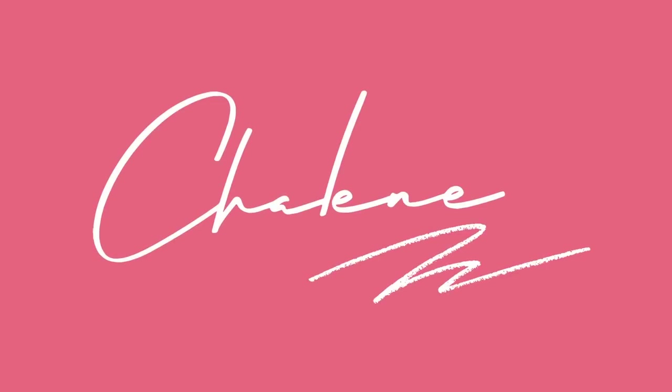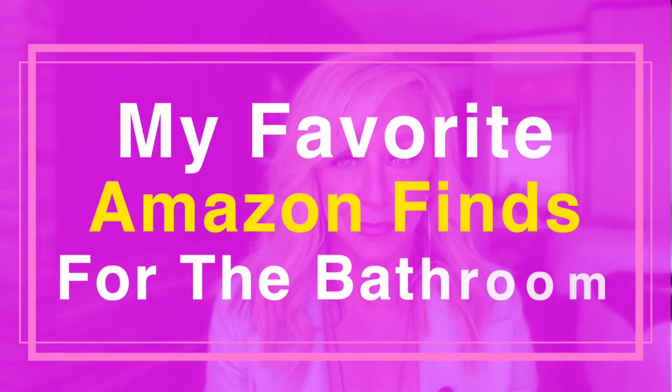Welcome back to my channel! My name is Shaleen Johnson, and in this video I'm going to share my favorite Amazon finds for the bathroom. We started a remodel of our bathroom last fall, and we were told it would take about three months — but this bathroom remodel took five and a half, almost six months. It turned out amazing, I freaking love it, but yeah it was crazy.